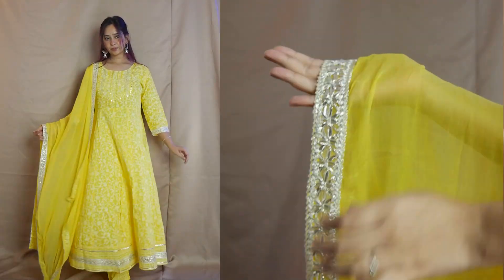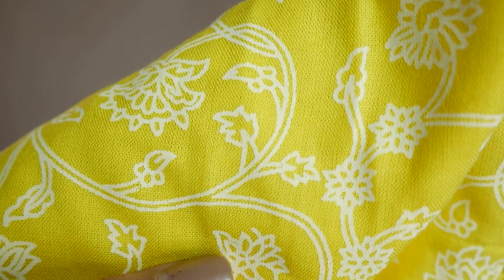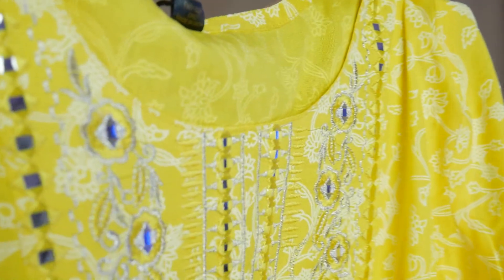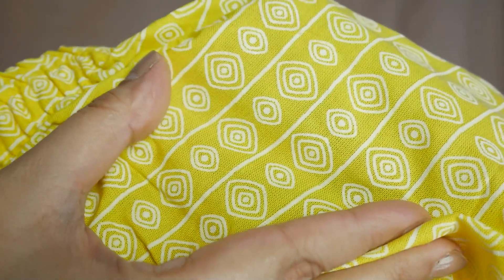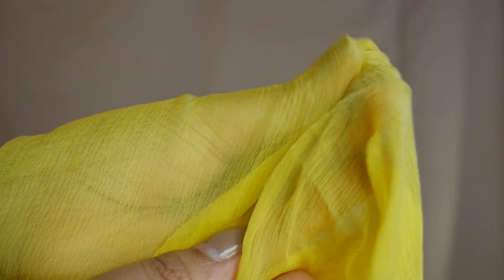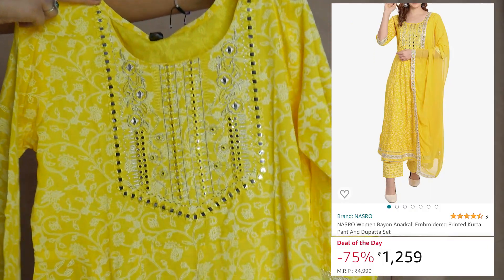Moving on to the next one — again, one of my favorites. This is also very festive. This is a three-piece set. Beautiful lemon yellow with a white print on it. It has a very lovely embroidery and foil mirror work, which was the most cute thing for me. It has a border of gouta patti and it's so classy. The material is rayon, which is good for summer. The cut is very good, it flows really nicely. It has a matching straight-cut pant in the same material, and a nice flowy dupatta with the same gouta patti border. The dupatta material is lightweight. I got it in medium size. It's only available for Rs. 1,259.